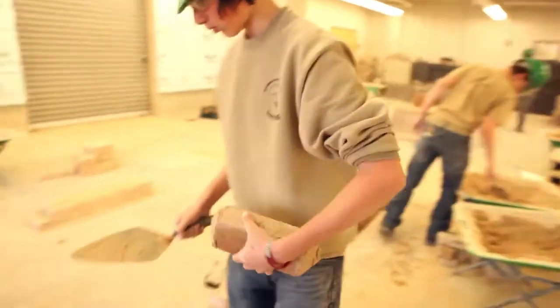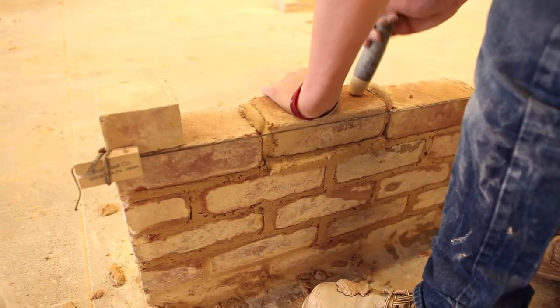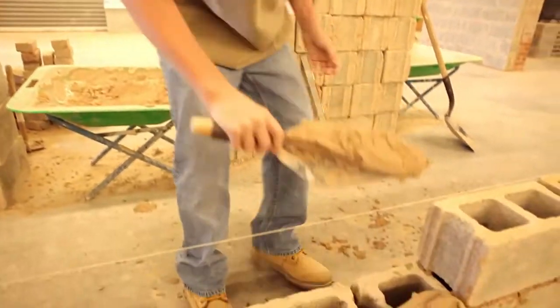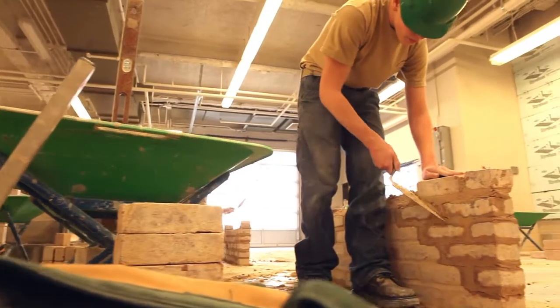Tech students will be occupationally and academically ready with the experience and confidence to succeed in the real world. Most of the shops guarantee a job straight out of high school. I love Tech — it is one of the best decisions I've made in my life.